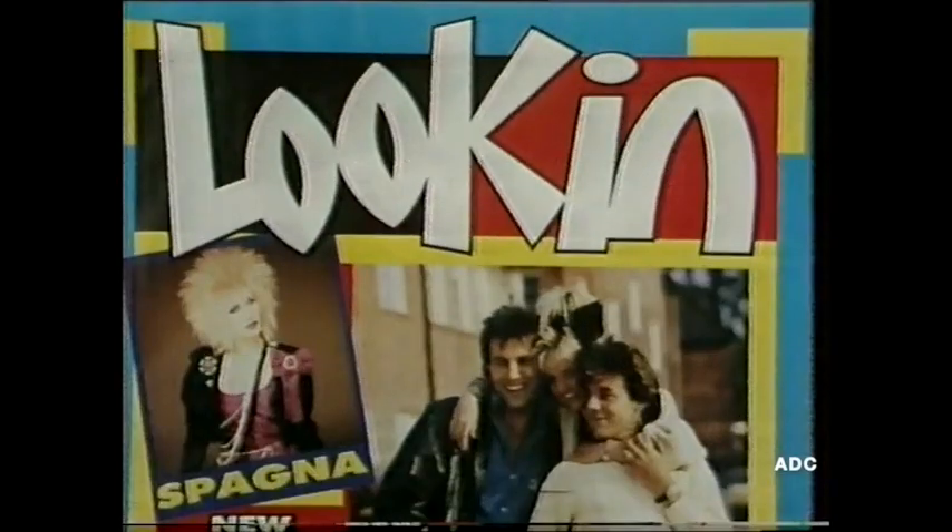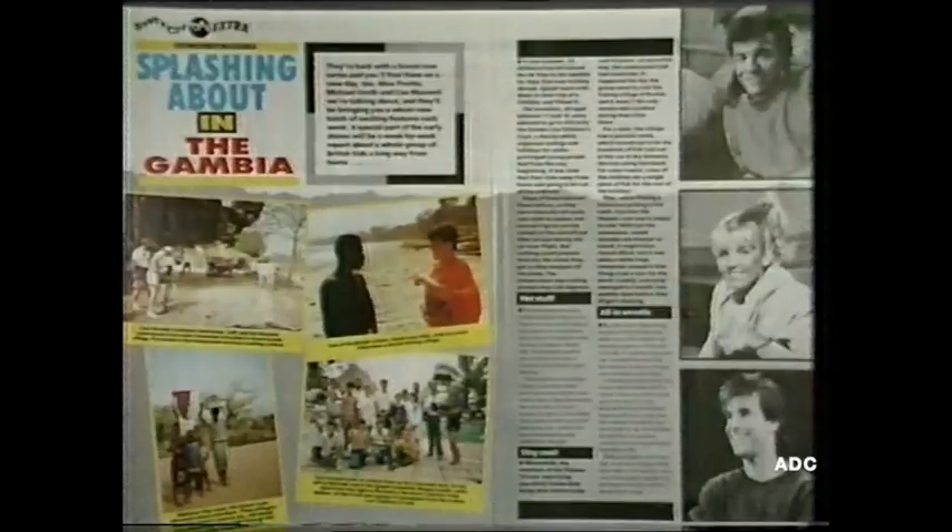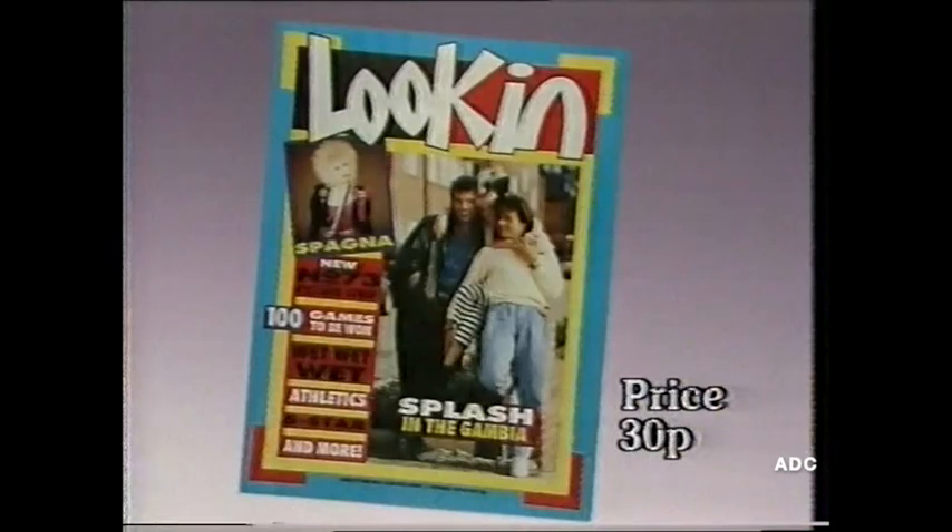Look In brings you the stars — star portraits, star profiles, your favourite stars of TV and sport. Be starstruck with this week's Look In!